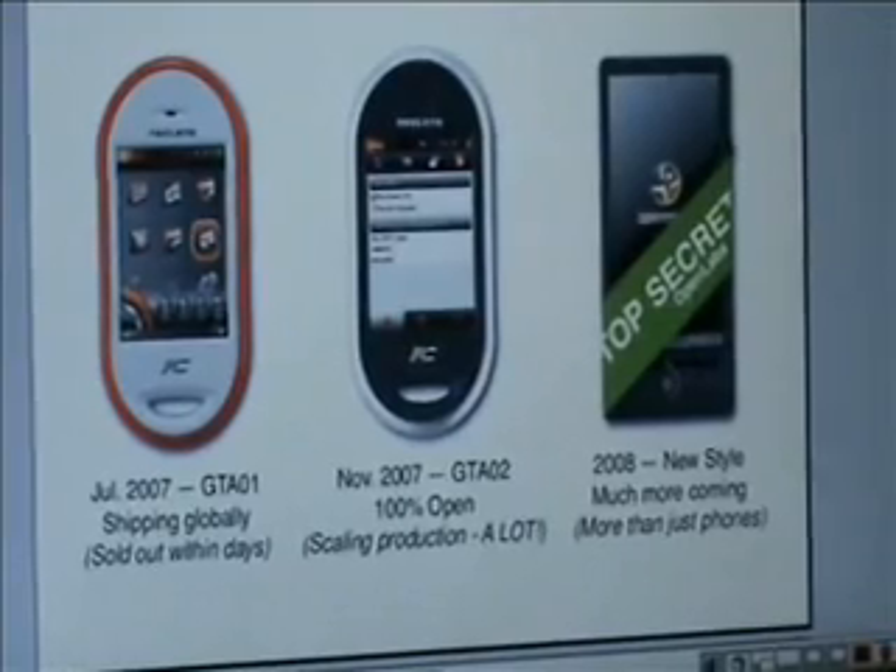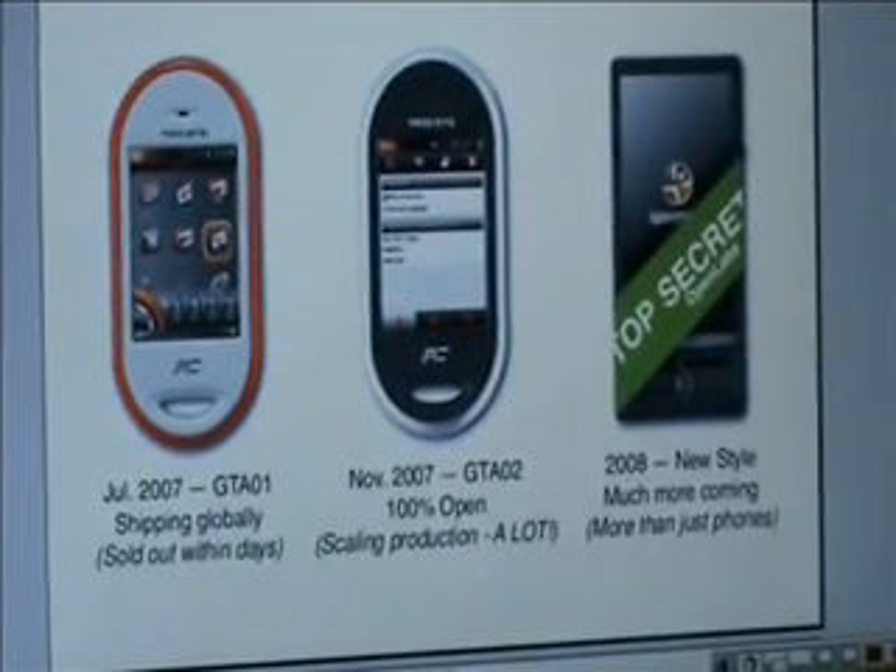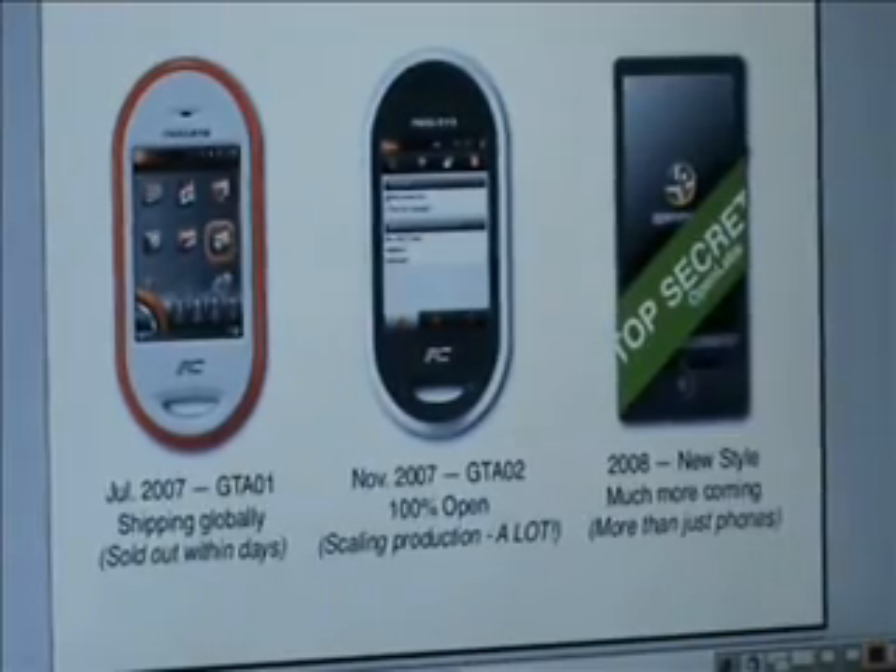The first version of this is what we call the GTA01, or the Neo 1973. You can really think of this as a very early prototype. In a typical company, this would be the prototype delivered in-house to key developers so they can continue to develop device drivers, start to prototype applications, and get a feel for how the end result will be.